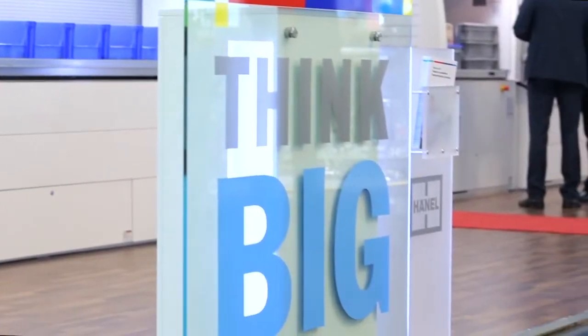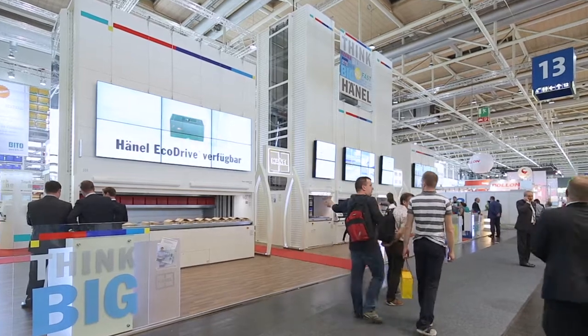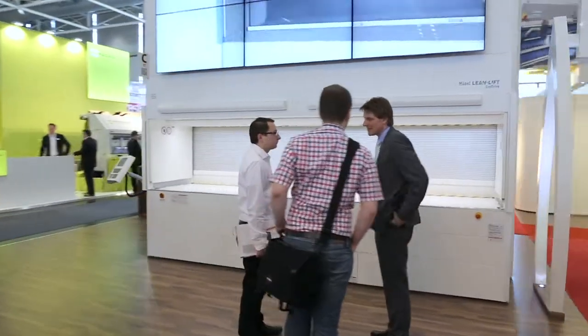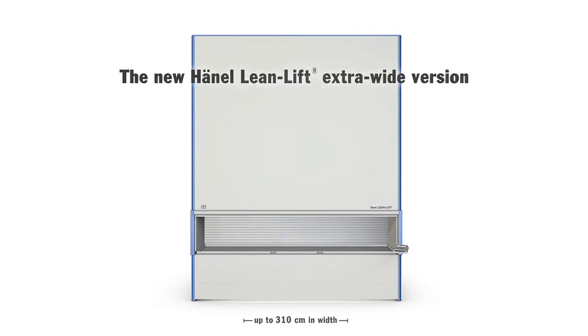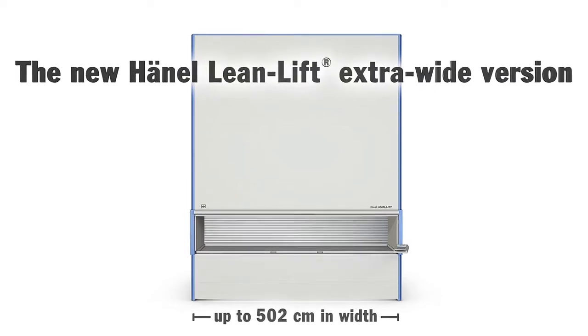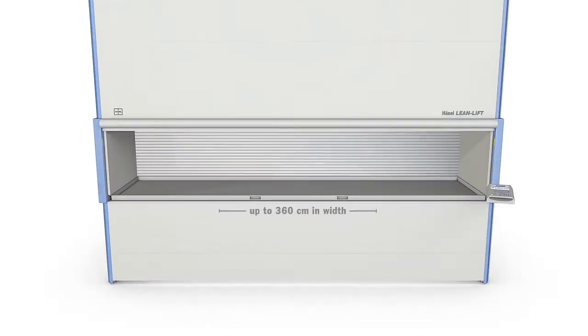Hainal has succeeded once again in expanding the dimensions of typical storage solutions. At CMAT 2014, Hainal introduced the new Extra Wide Lean Lift. With a system width ranging from 5.02 meters, the new Lean Lift can accommodate storage containers having a storage width of nearly 4.5 meters.